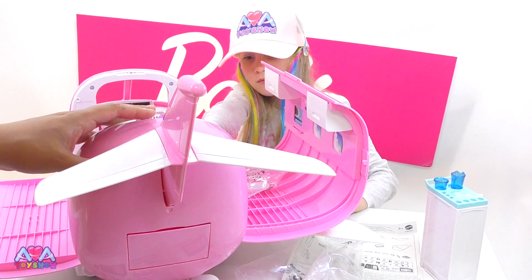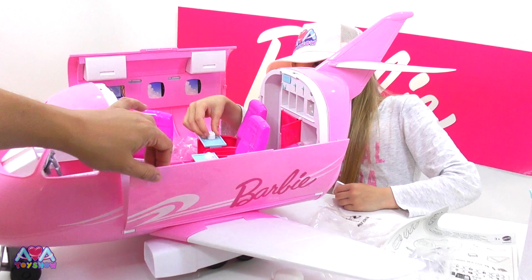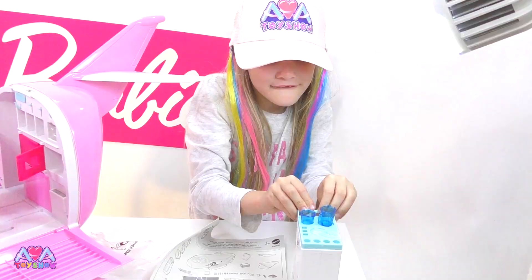This is a really complicated model, guys. I think it's really good - it's a really good model. They've thought a lot about the design of this, haven't they? Yeah. It's the best Barbie set I've ever seen!